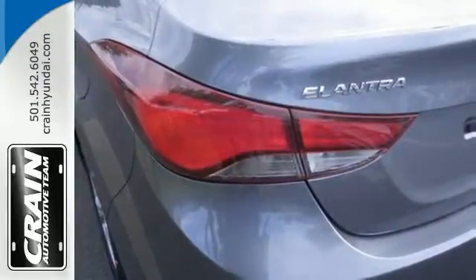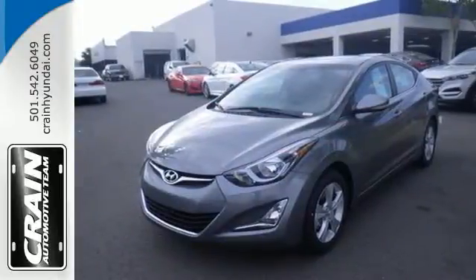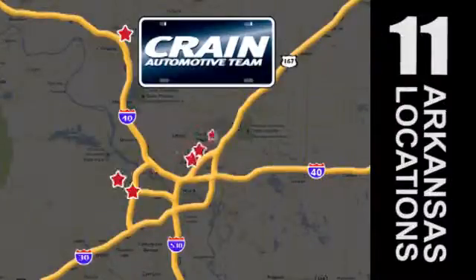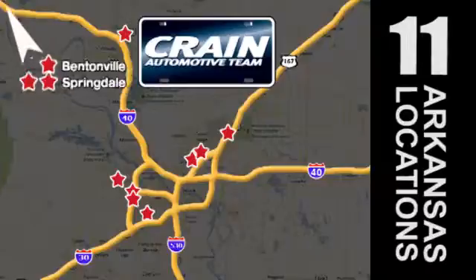Enhance your driving experience in this Hyundai. Come and give it a look. Visit us anytime at craneteam.com. Go, go, go — the Crane Team's got them! Craneteam.com.